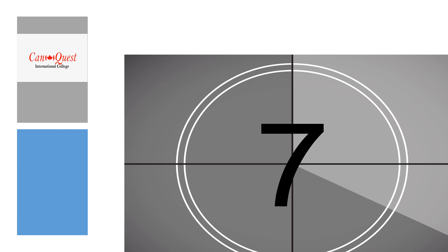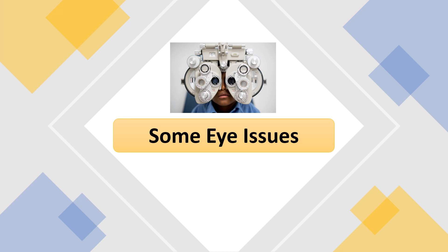Unit 7: Some eye issues. In this lesson, you're going to learn some new words that are related to eye problems.